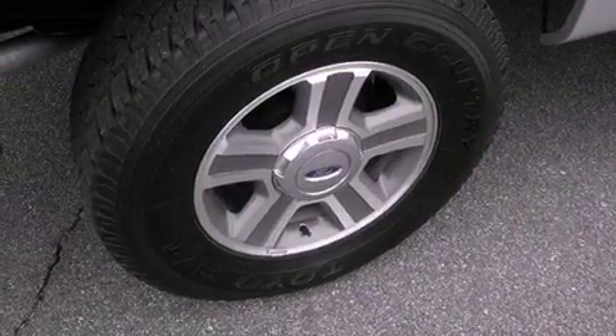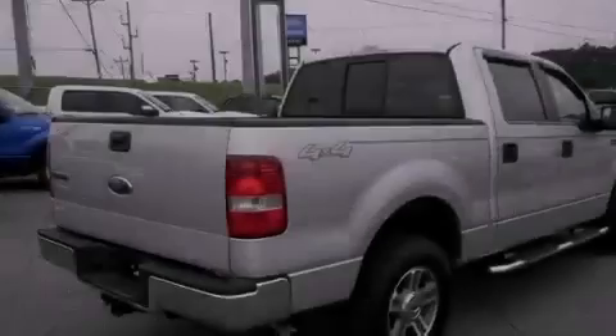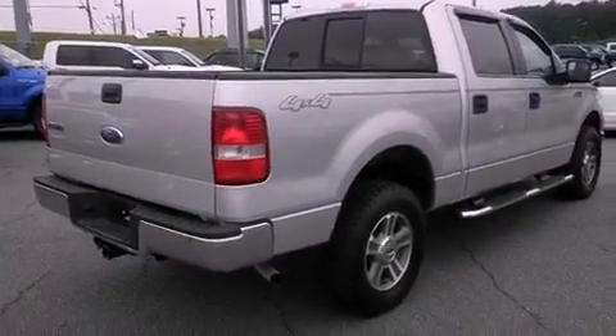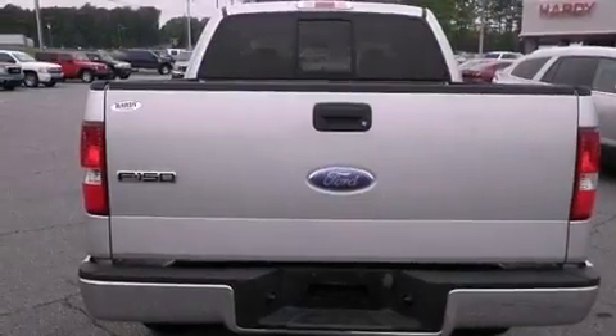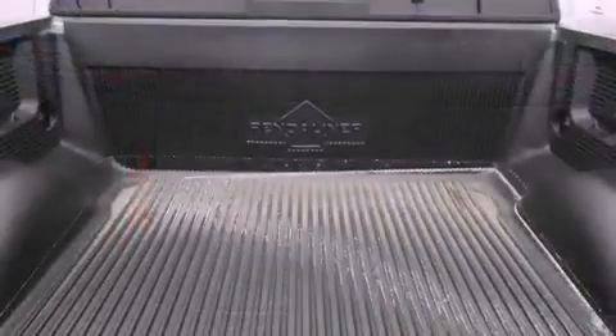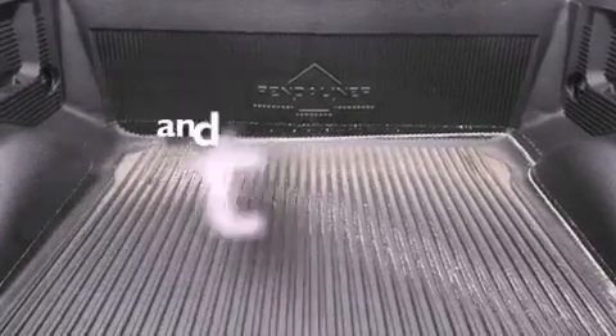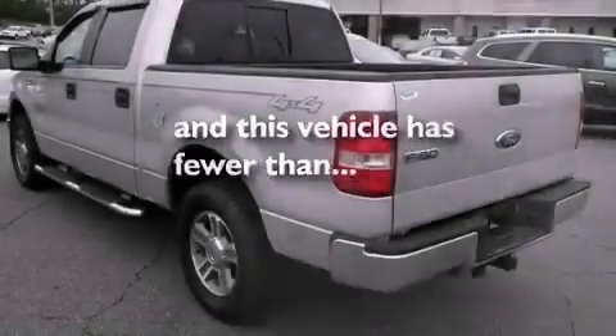Features include a double wishbone independent front suspension, chrome wheels, cruise control, a CD player, a passenger side vanity mirror, an engine immobilizer theft deterrent system, front and rear floor mats, disc brakes with an anti-lock braking system, air conditioning, and this vehicle has fewer than 62,000 miles on the odometer.